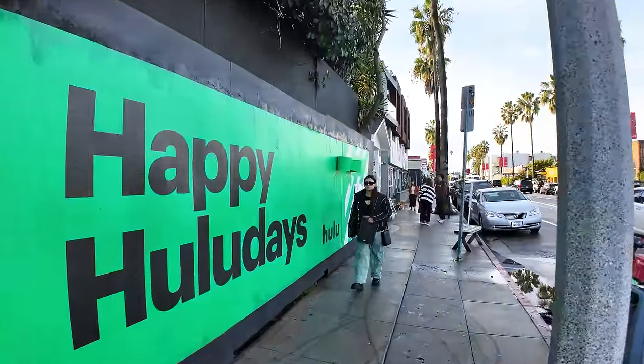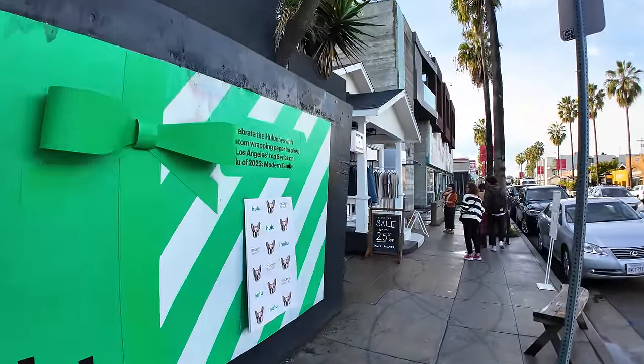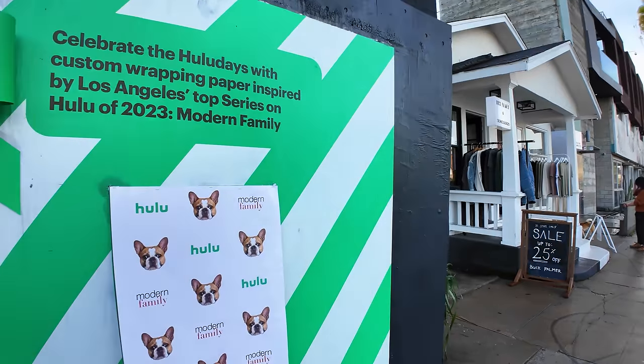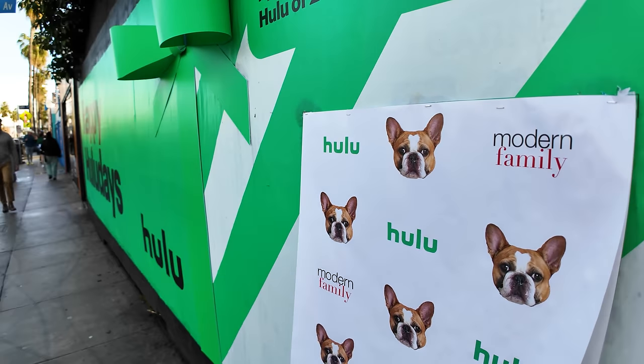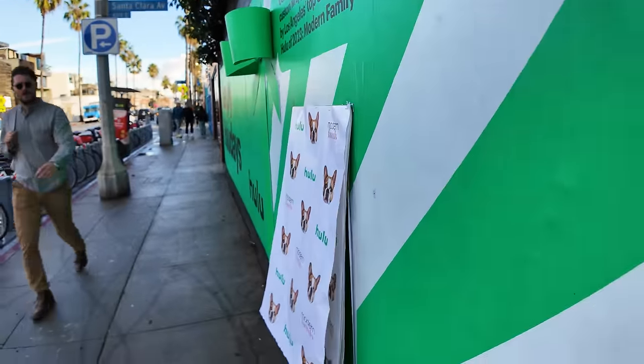'Happy Hoola Days from Hulu.' There's some store here that's out of business and so they put a Hulu ad in front. There are these big papers that they have — maybe for your dog or something like that.